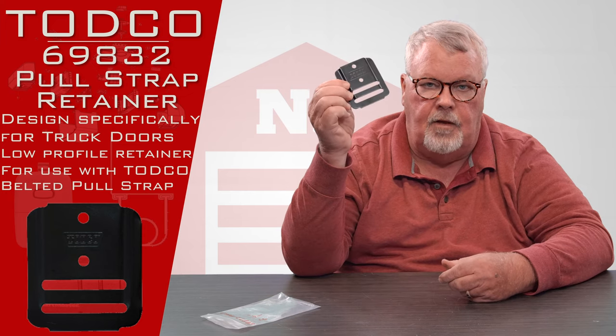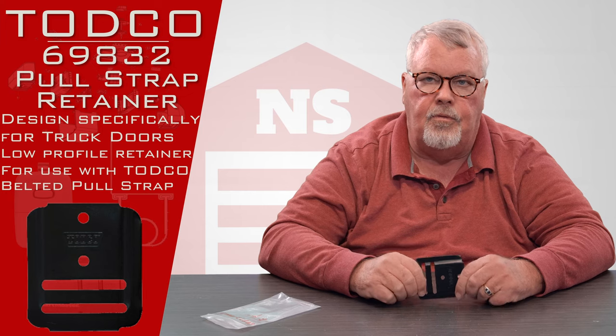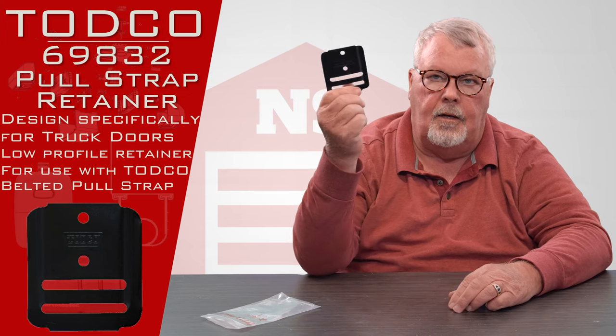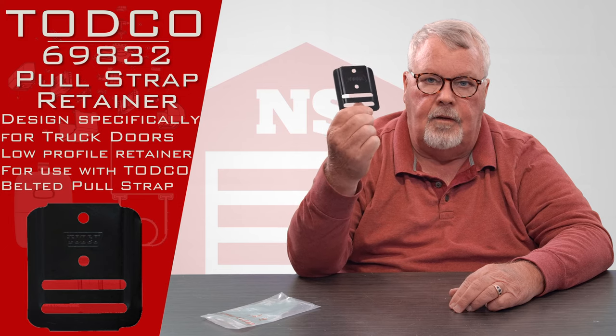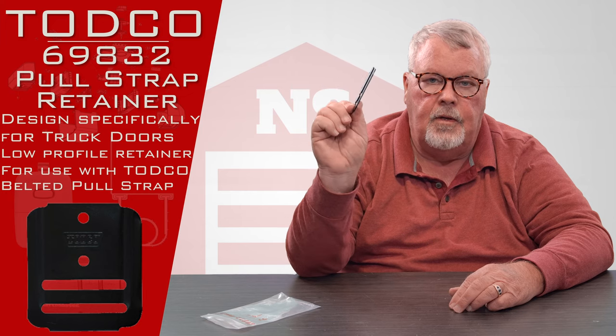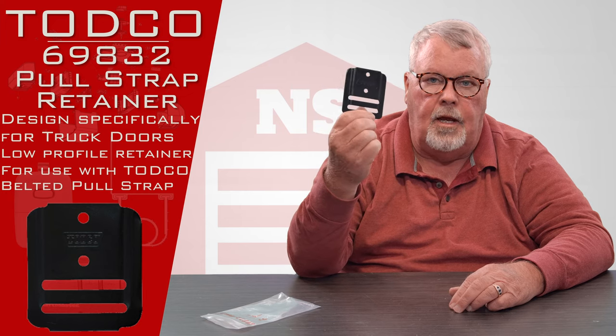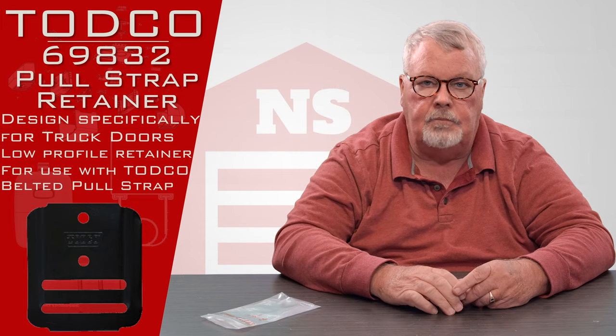If you don't use this, you're going to have to just drill a couple holes through the strap and through the door — we got a name for that up here in Ohio, but I'll save you from that. But if you want to do it right, this is your part, the strap holder, so come get it. We like them, you'll like them, we got them. Buy it. Thank you.